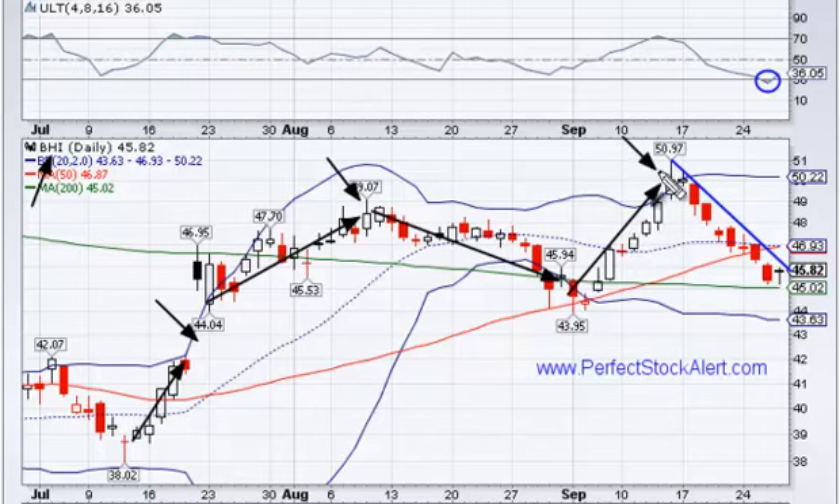So what we have right now, looking at it, is a high point here, a higher high here, a low point here, and a higher low here — signals an uptrend.